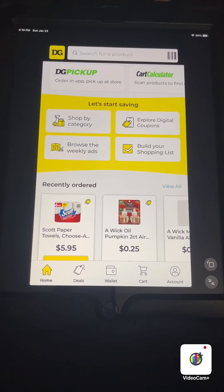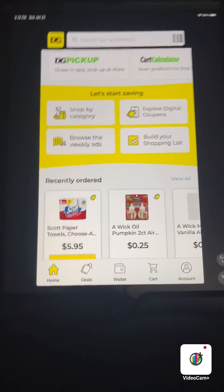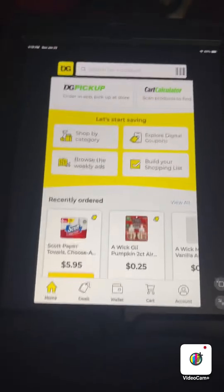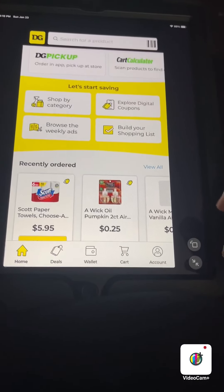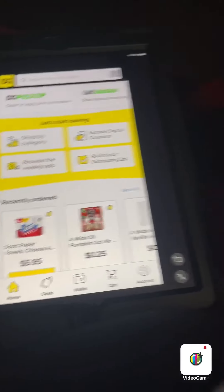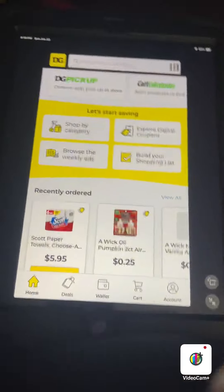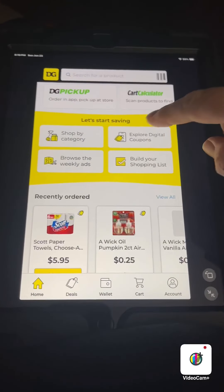Hello everyone and welcome back to my channel. I'm sorry it's so late posting this video, but I wanted to jump on here and go over the weekly ad and what coupons to clip. If you hear noise in the background, that's my dog walking around, but we're gonna get right into it.